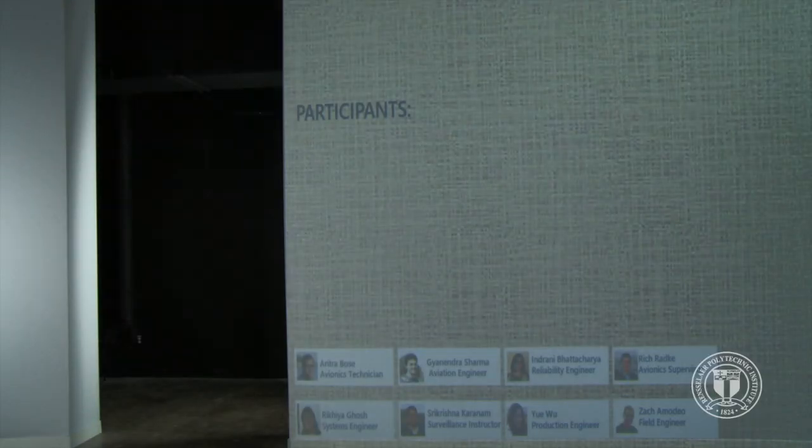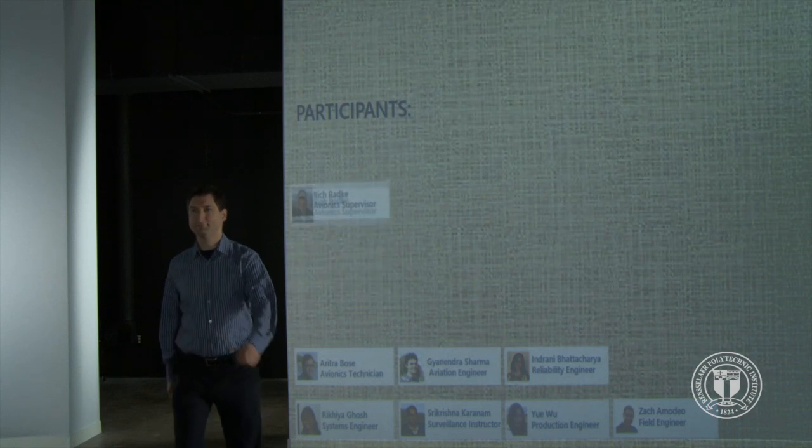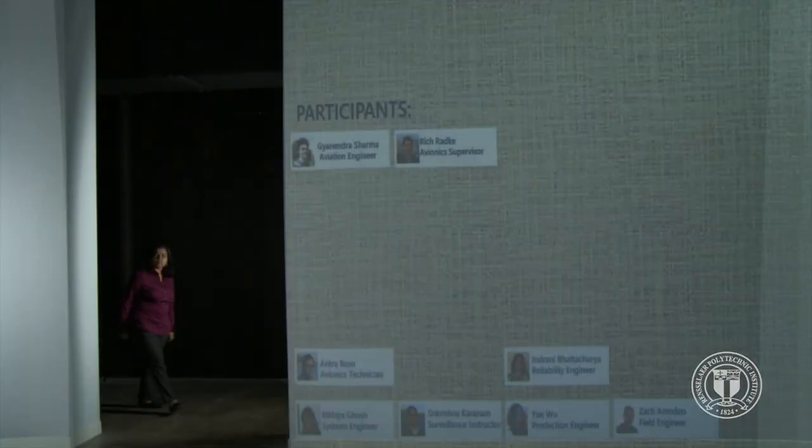This video imagines how a large cognitive immersive environment could facilitate and enhance collaboration in a group meeting. Prior to the meeting, the cognitive environment has an agenda of who is scheduled to attend. As participants enter, face recognition technology matches them to the agenda and checks them in.